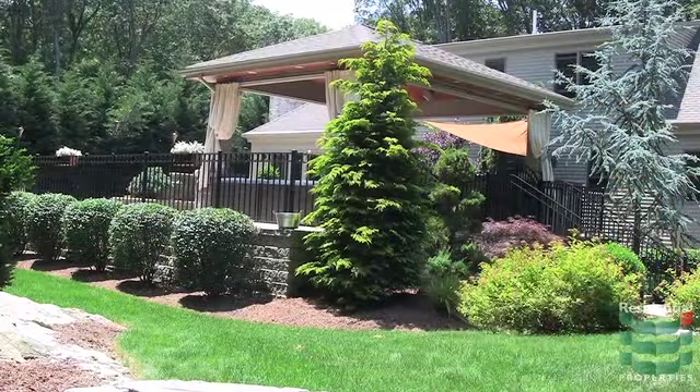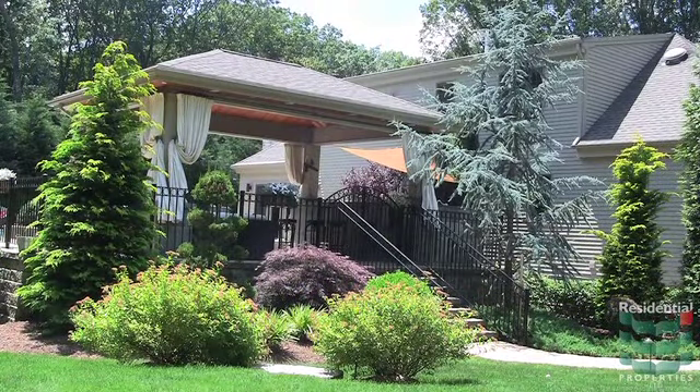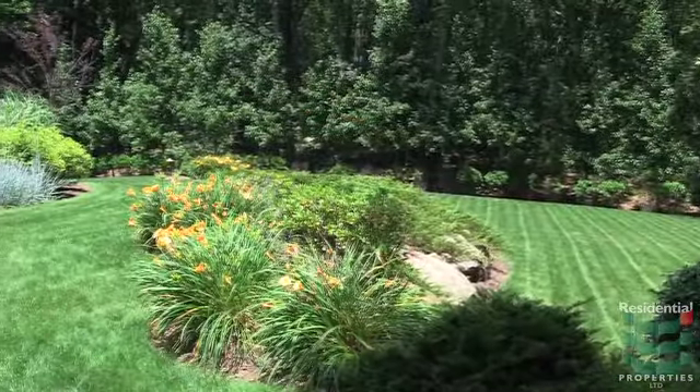The house is set on four acres which includes a professionally landscaped lawn and gardens offering three separate outdoor entertaining venues. The space is wrapped by two wooded acres to separate the lucky residents from the rest of the world.